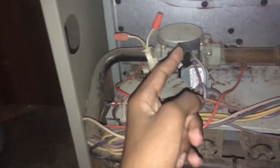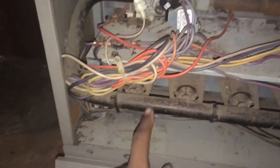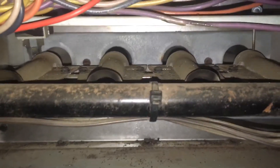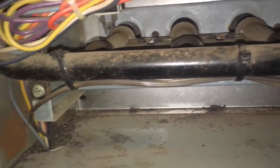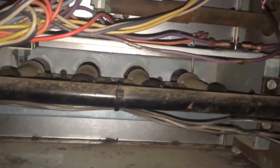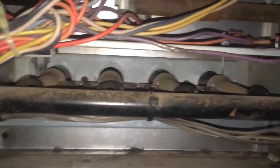Here are the thermostat wires and gas valve. I replaced the inducer, so you have to get a new inducer. There's a little bit of insulation on the heat exchanger — that's not good. I don't think the heat exchanger is good. Look at that — I think that's rollout. It's been burning right here too. Might have a bad heat exchanger.